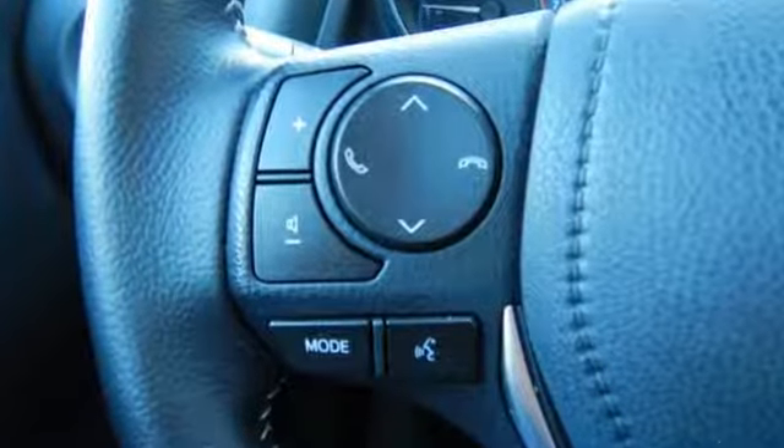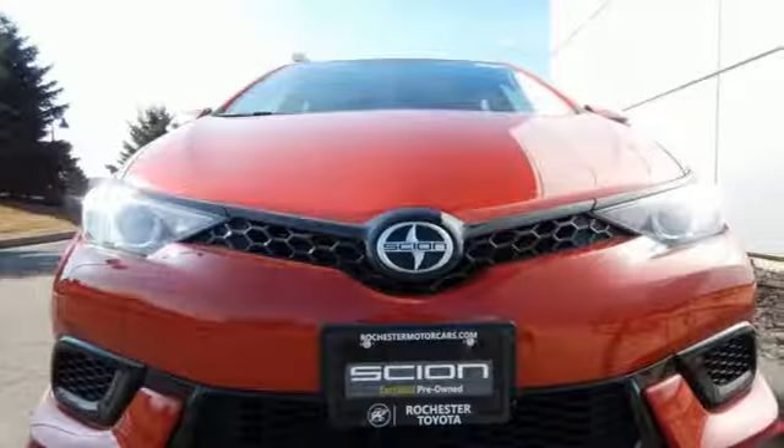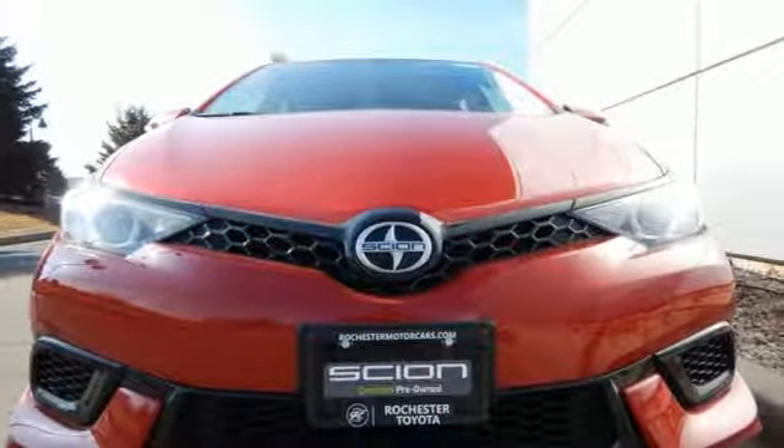Untethered with a strong safety net — Scion Independence backed by Toyota. See what it can do for you when you take it for a test drive.